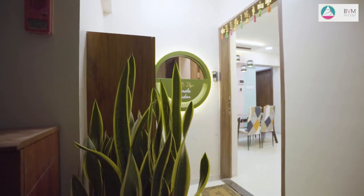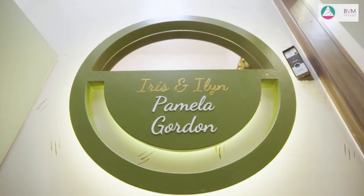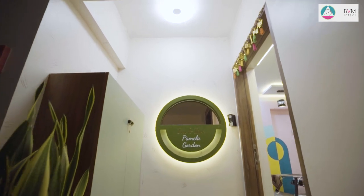Starting with the entrance of the house, you can see the shoe rack. We have customised the nameplate through carpentry work, as the client wanted all the names of his family members in it. We have highlighted the same wall with texture paint and lights.